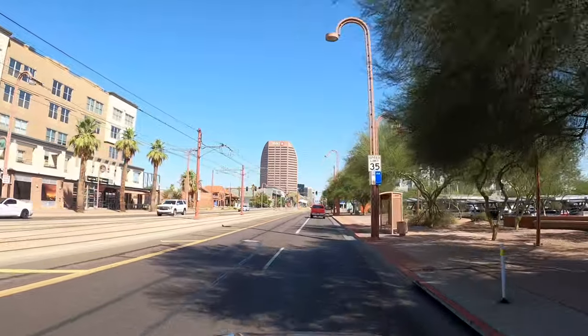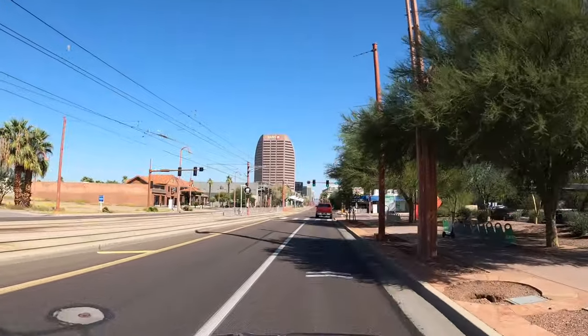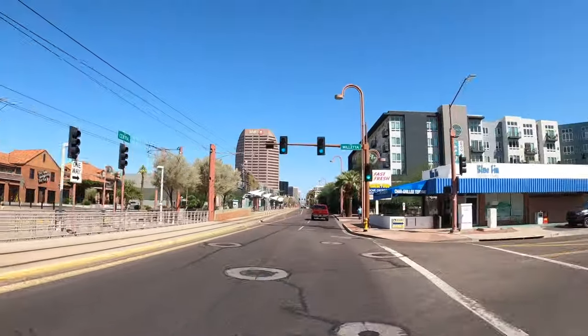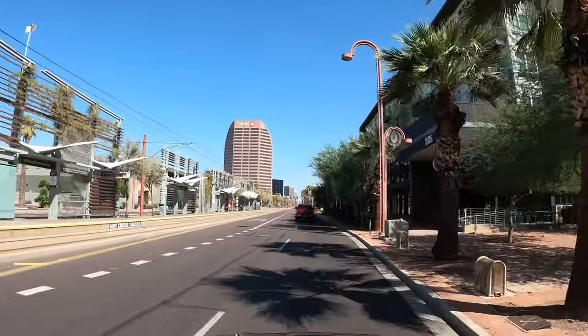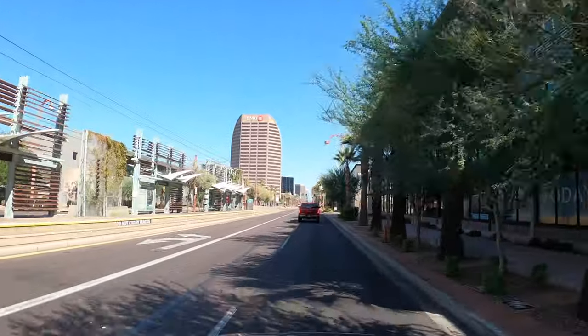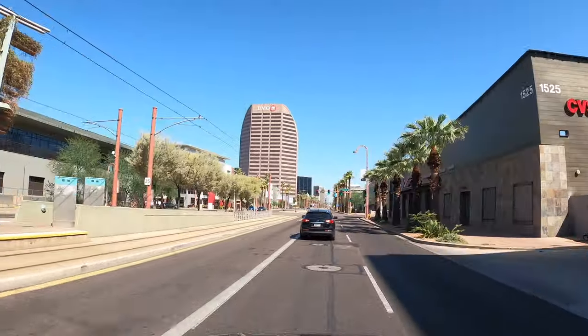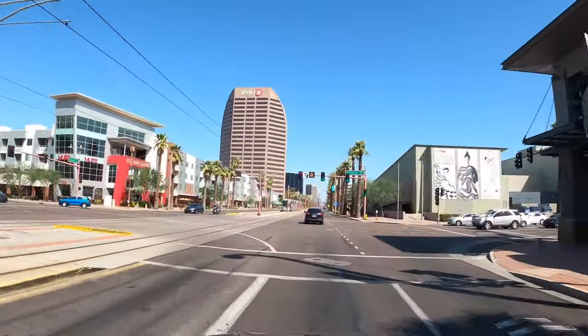Now we're heading into what's commonly known as Midtown. We've left downtown behind us and we're heading into an area that is mixed use and residential. You can see the famous building up on the left — it's known as the Vlad Tower. BMO is in there now, but the Vlad Tower was built in 1991 and its claim to fame is that it resembled a dial bar of soap at the time.